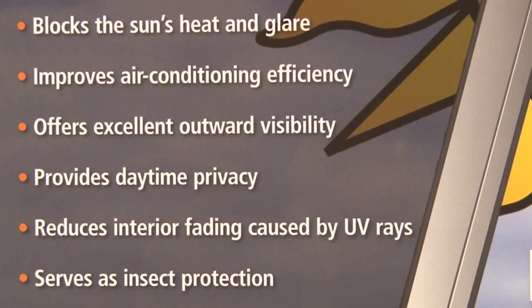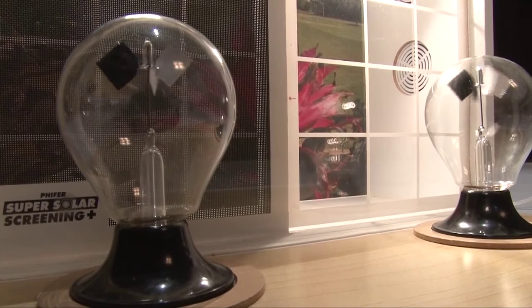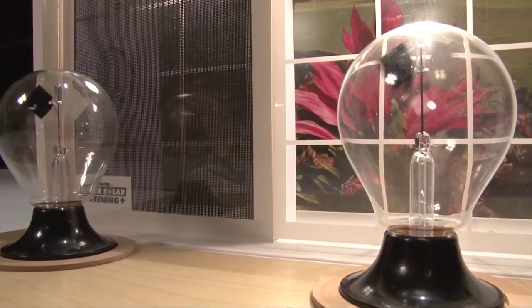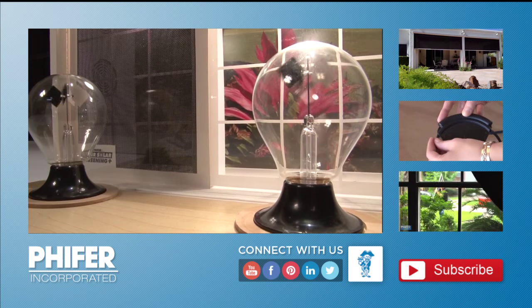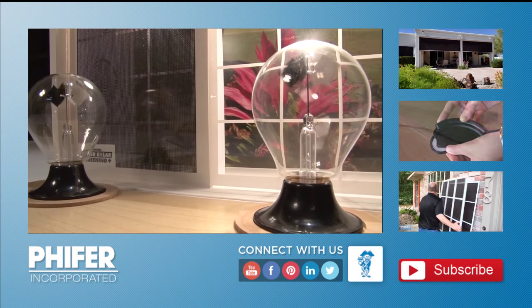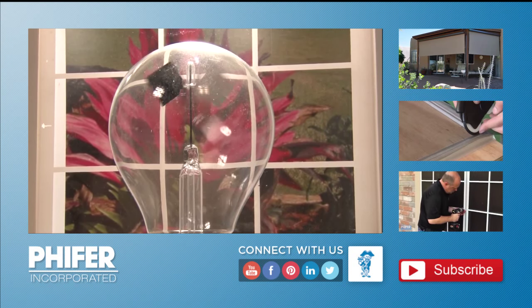If Pfeiffer solar control fabrics can make this much difference in a simple radiometer test, just imagine what it can do for your home or your business. For more information please see related videos on our YouTube channel or visit us at www.pfeiffer.com. Thank you for choosing Pfeiffer Sun Control Products.